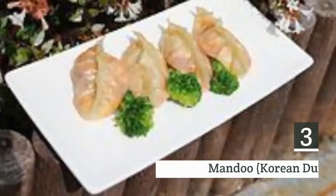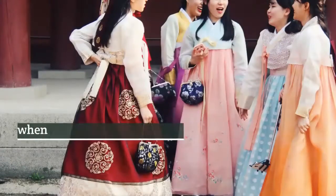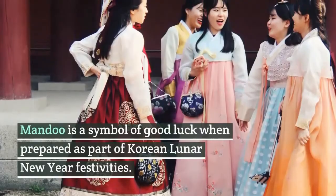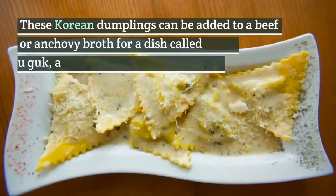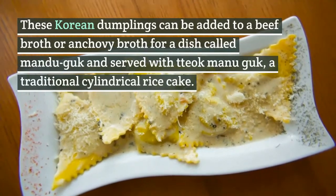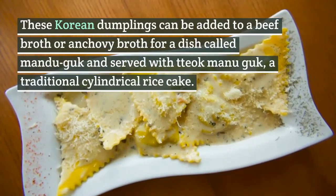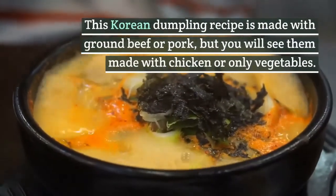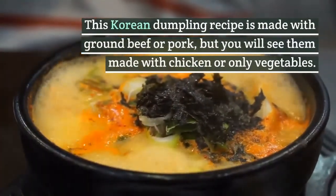3. Mandu, Korean dumplings. Mandu is a symbol of good luck when prepared as part of Korean Lunar New Year festivities. These Korean dumplings can be added to a beef broth or anchovy broth for a dish called mandu guk, and served with tteok mandu guk, a traditional cylindrical rice cake. This Korean dumpling recipe is made with ground beef or pork, but you will see them made with chicken or only vegetables.